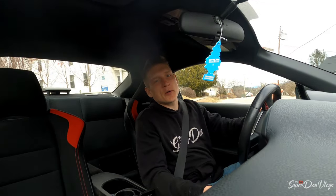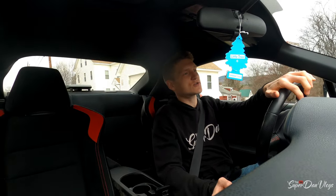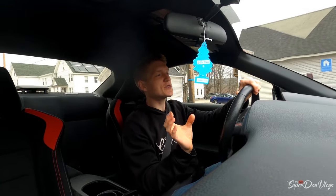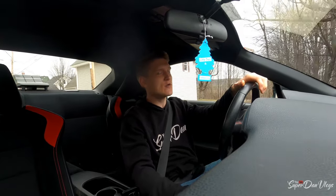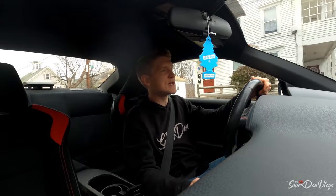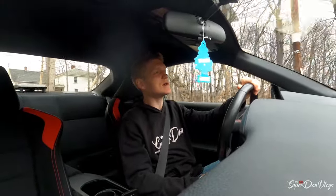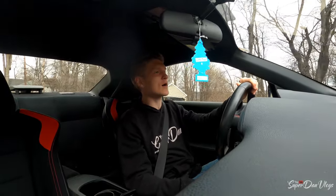I will put the links to each and every single one of the exhaust systems down in the description below. I'm going to be using Amazon because you have the ability to put the year, make, and model of your specific car. I'm well aware that the FR-S, the BRZ, and the GT86 are all basically the same thing, but if you're going to be spending near a thousand dollars on something, you might as well be pinpoint sure that it's going to fit your car.